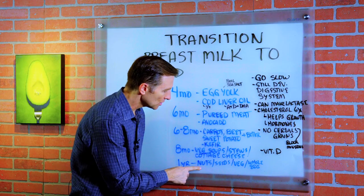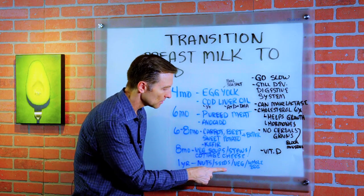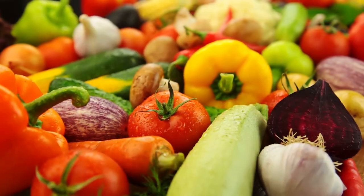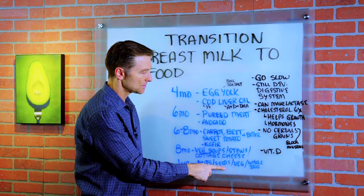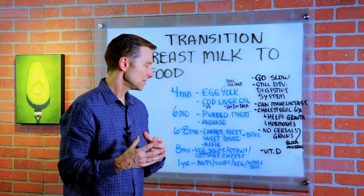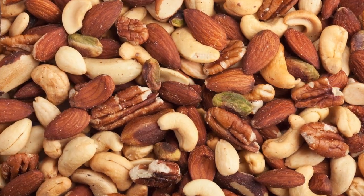Then at one year, you can do a little bit of nut or nut butter, maybe a little seeds, vegetables, and the whole egg. But make sure you germinate the seeds and nuts because they have enzyme inhibitors and other anti-nutrients that could be a problem.